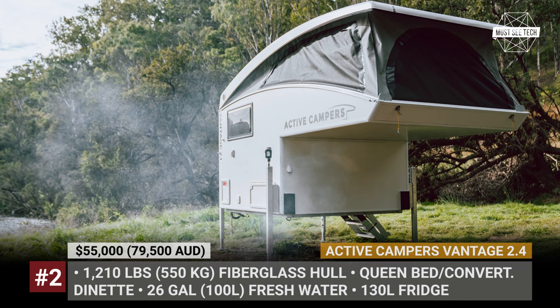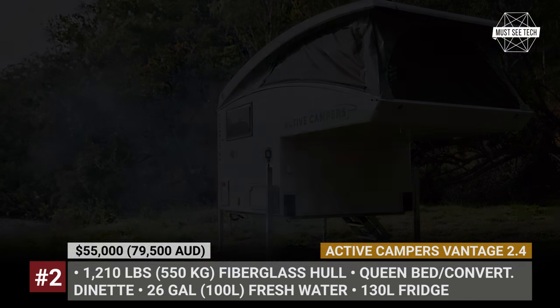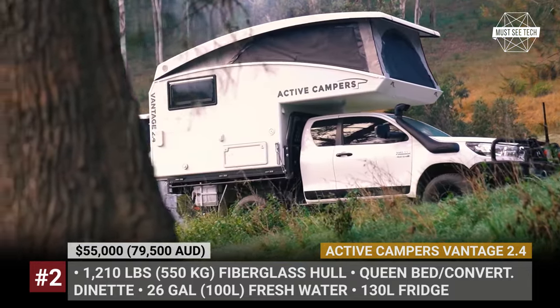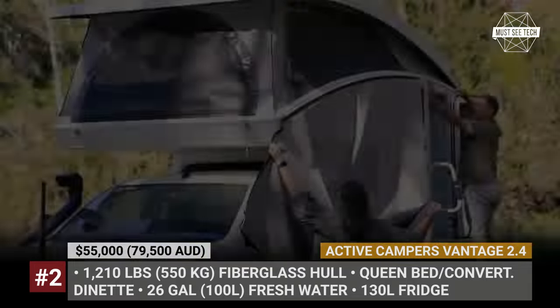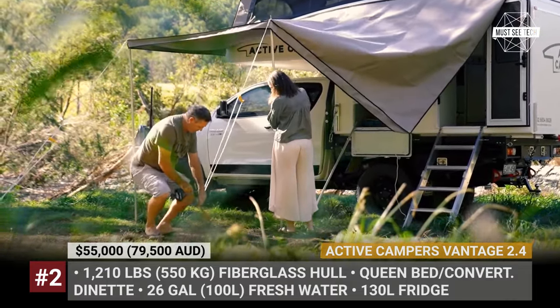It can be easily detached from your vehicle for storage, taking approximately 15 minutes. The 2.4 employs advanced fiberglass technology and honeycomb sandwich wall panels, making it exceptionally lightweight while remaining incredibly robust, weighing in around 1,210 pounds or just half a ton.